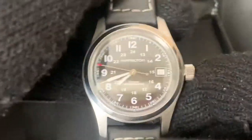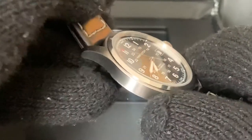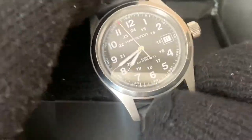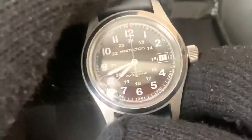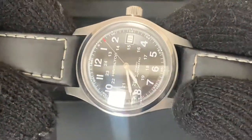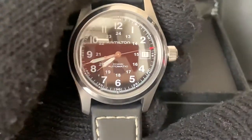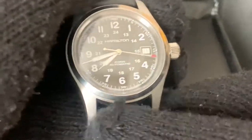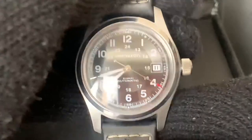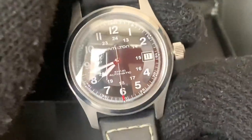As you may know, this is a field watch, and as far as field watches are concerned, this is regarded by many to be one of the top, if not the best, field watches you can buy for the money. It's an excellent field watch — also offered in a 42-millimeter case size if you prefer larger. This is a great everyday watch that you can wear on an everyday basis and have no complaints — it performs very well.